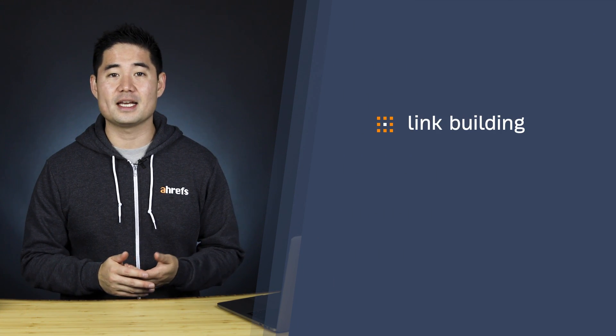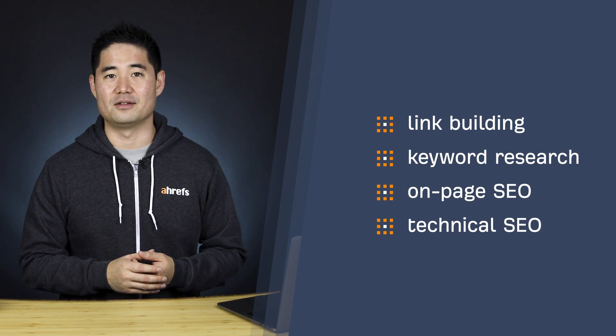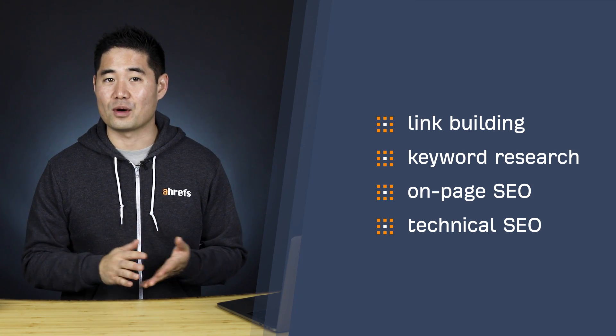The extensions I'm about to share with you are in no particular order, and this list is by no means complete. Instead, I'm going to share one to three extensions that help with common SEO categories — link building, keyword research, on-page SEO, and technical SEO. I'll show you how they work and share a use case or two. Let's get started with some Chrome extensions for link building.